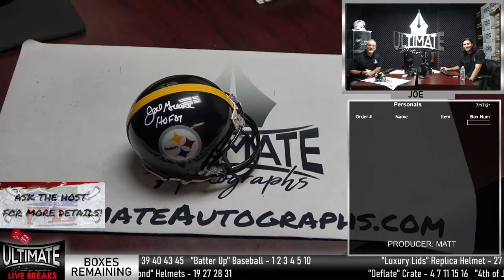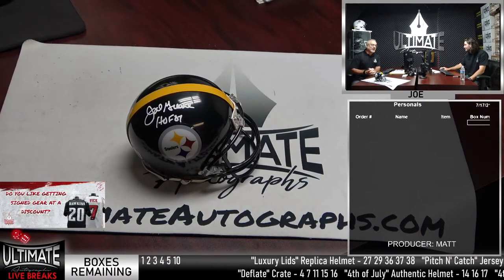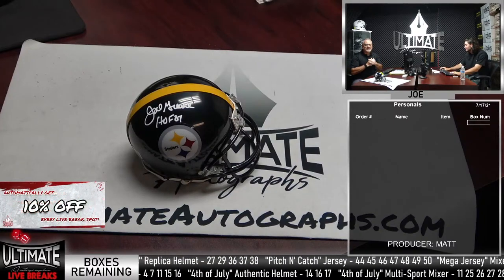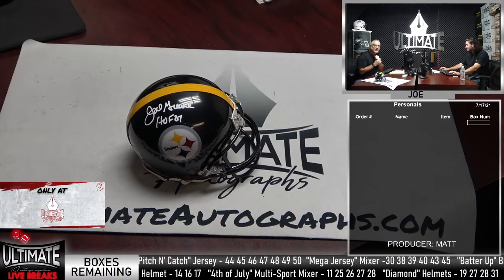And from our studios in suburban Chicago, welcome in everybody. You know what time it is — it's Ultimate Autographs' live breaks on this Saturday, July 17th. Joe Aguilar back with you on this Saturday along with my guy Matt Bohannon. Matt, it's been a busy week here. I missed you guys.